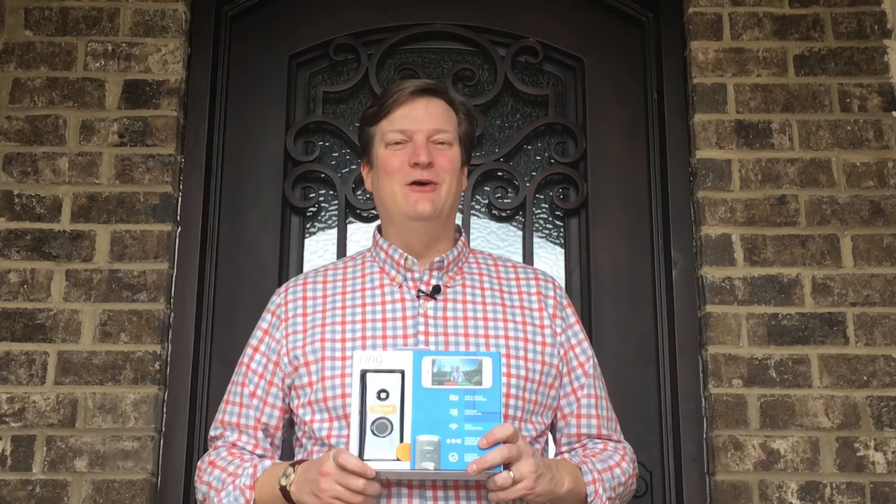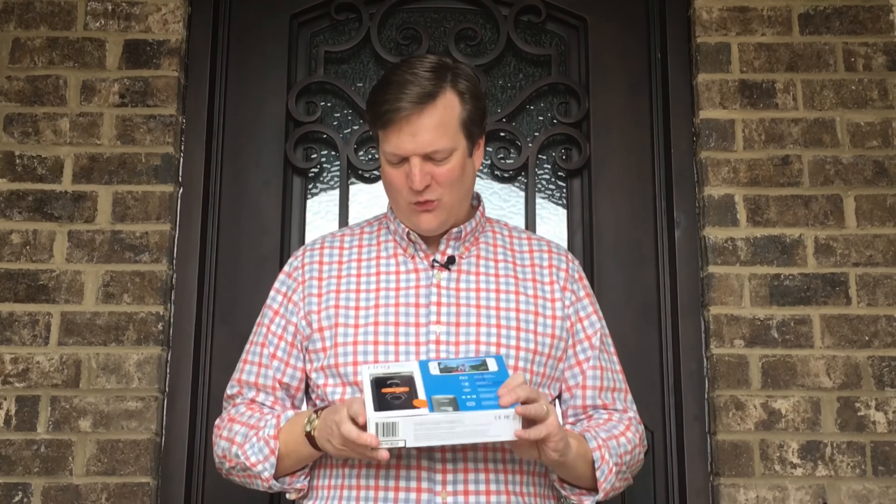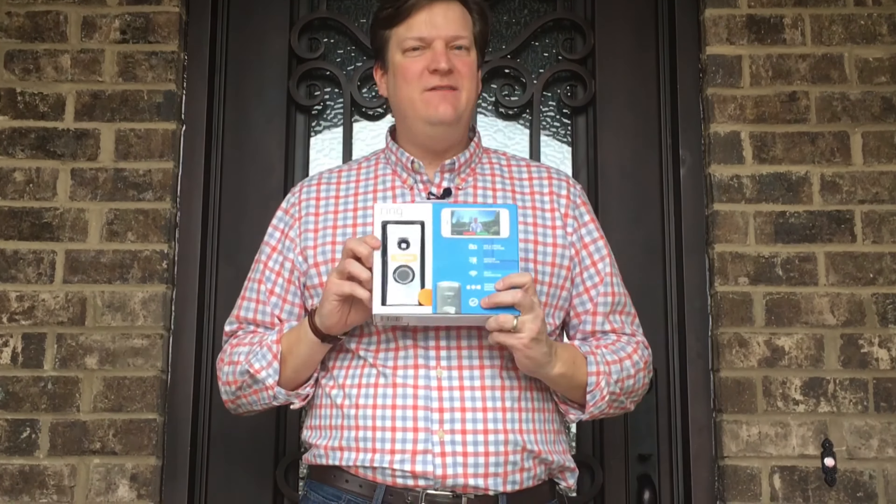Hey guys, Brian Preston here, host of The Money Guy Show and Undercover Nerds. We're going to be talking about a pretty incredible new gadget that I got here called the Ring Video Doorbell.